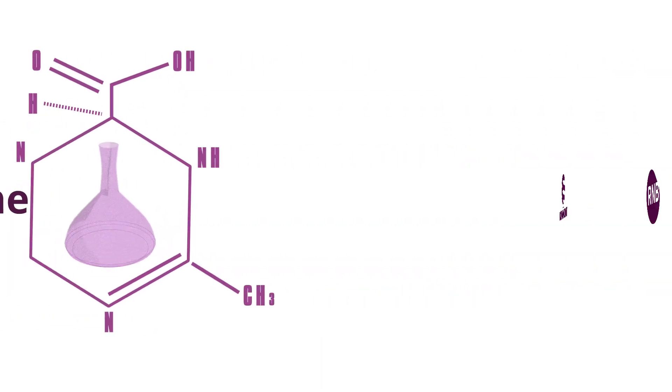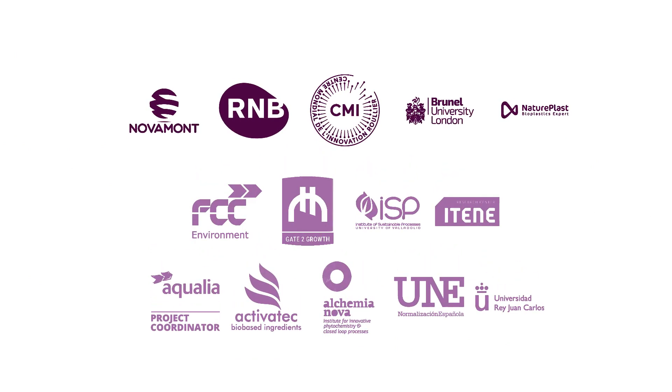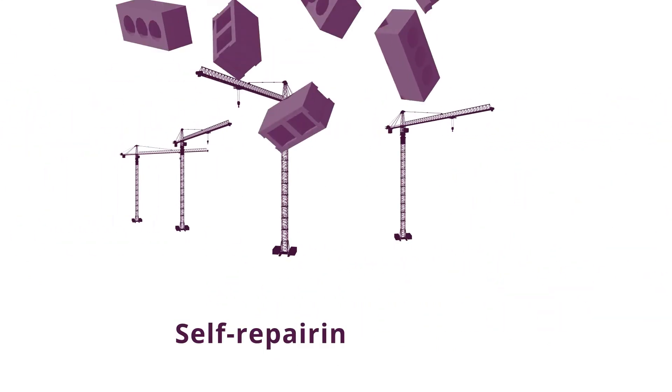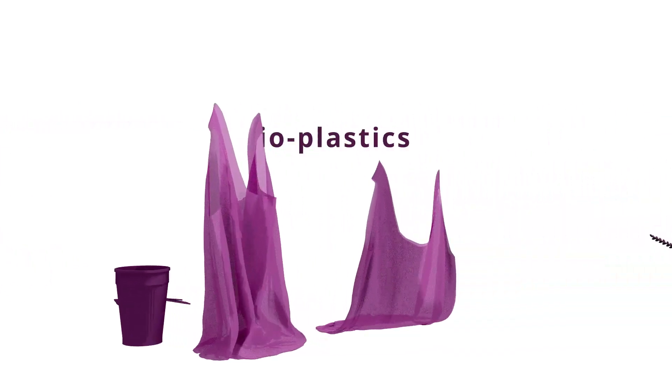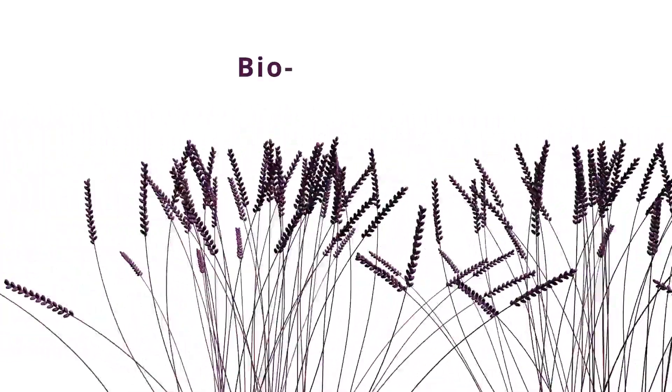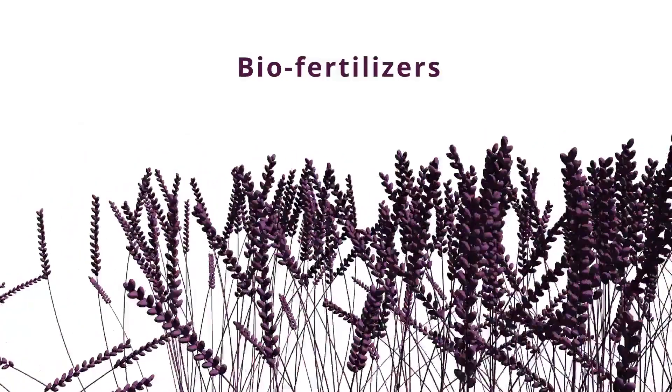These will be used by our industry partners for the development of bio-based products such as self-repairing additives for the construction sector, bioplastics, bio-fertilisers and even cosmetic products.